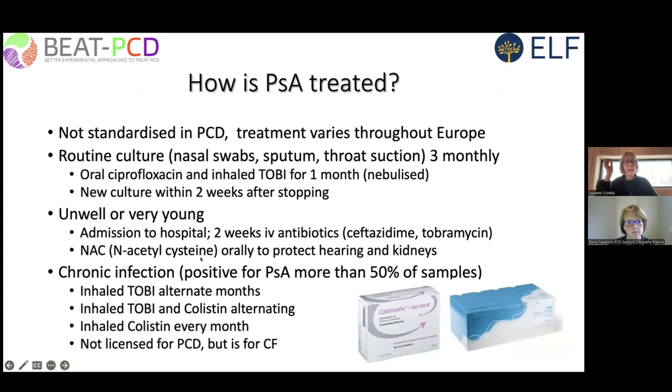Pseudomonas treatment is not fully standardized. For acute or first growth, we use oral ciprofloxacin together with inhaled nebulized tobramycin for a month, with a new culture within two weeks of stopping. If the patient is unwell or very young, we admit them for intravenous antibiotic treatment. For chronic infection, we treat with inhaled tobramycin on alternate months, inhaled tobramycin and colistin on alternating months, or inhaled colistin every month. These treatments use the diagnostic code for bronchiectasis — J47 — since there is no specific diagnostic code for PCD.